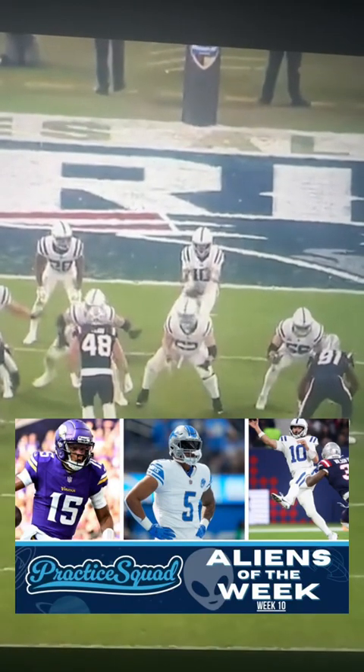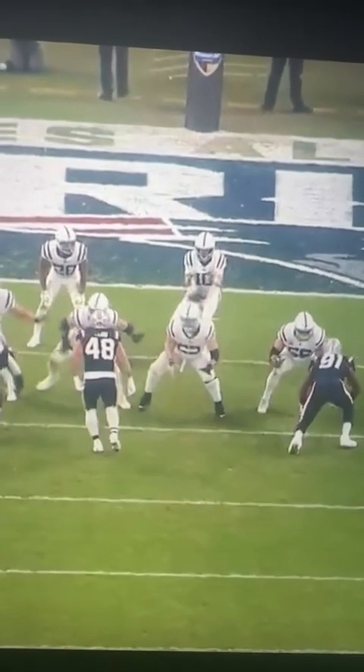Welcome back to Aliens of the Week, Week 10 — the freakiest, craziest, most alien-like plays across the NFL.